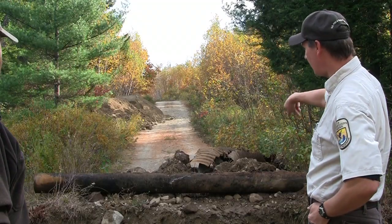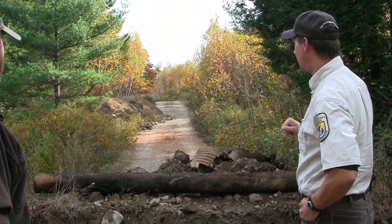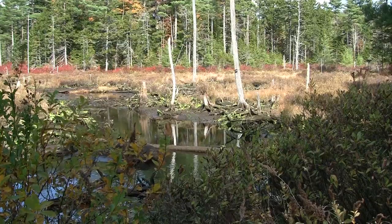You can actually see one of the three culverts that were here originally — they were grossly undersized. With all the dead stumps and stuff too, that used to be a forest there.